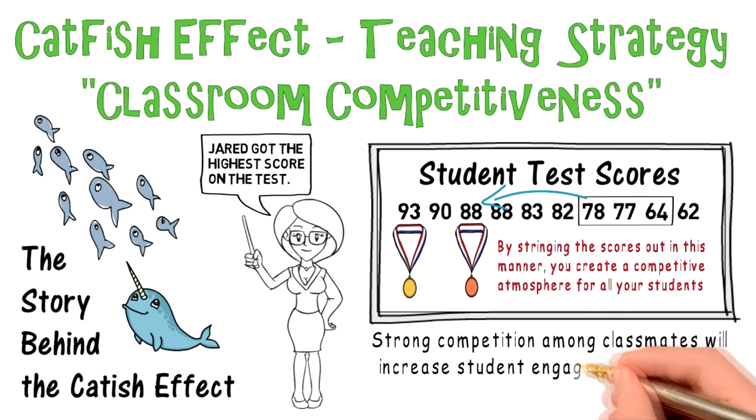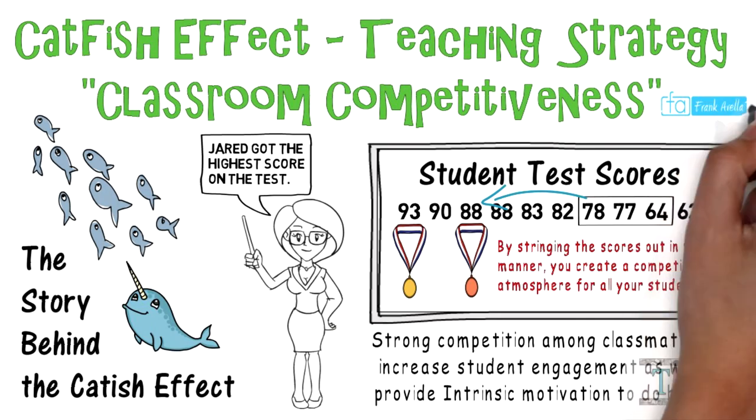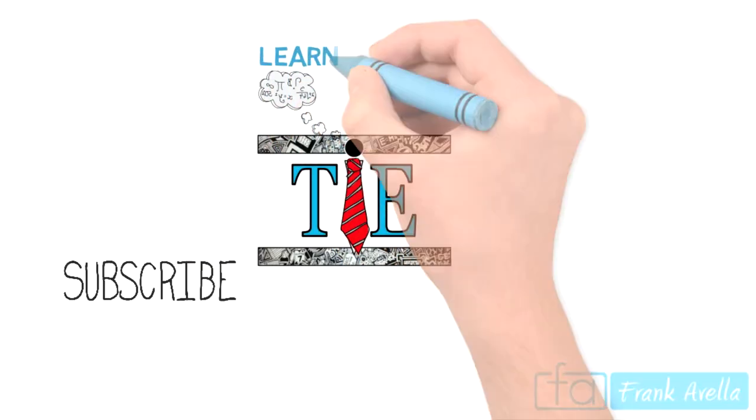Overall, strong competition among classmates will increase student engagement as well as provide intrinsic motivation to do better than their other classmates. In the business world, they call this catfish management. Thank you for your time — please subscribe to the channel and click the link for more resources on teaching strategies.